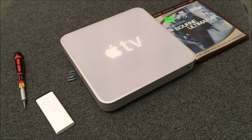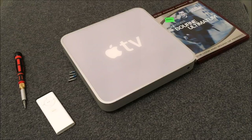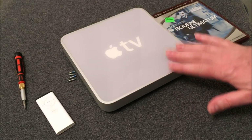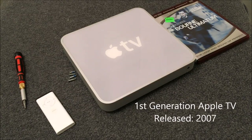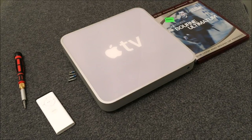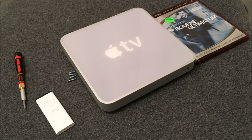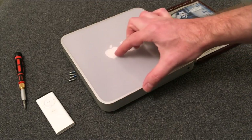This is the original Apple TV — the very first generation that Apple released in 2007. This video is being made in 2017, so this little device is already 10 years old. It's ridiculous how fast time goes by and how fast technology is changing. This device is now tiny compared to what it once was.